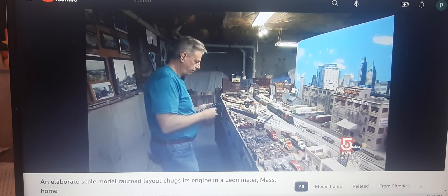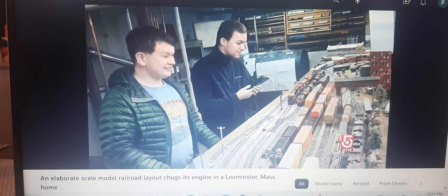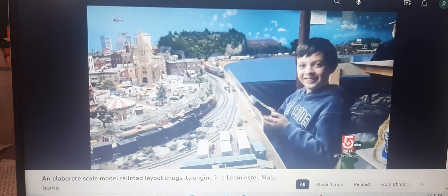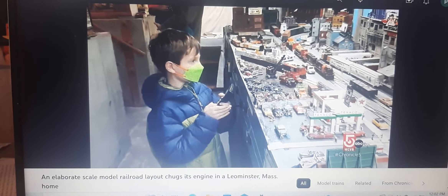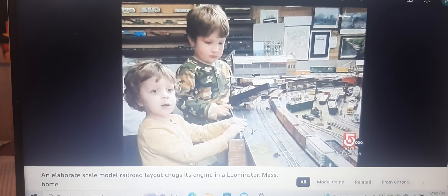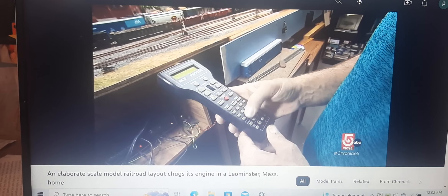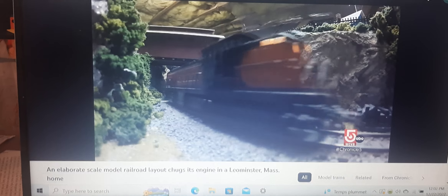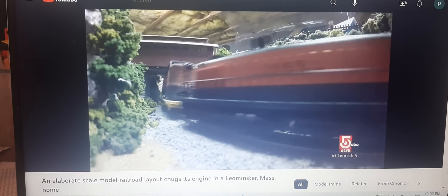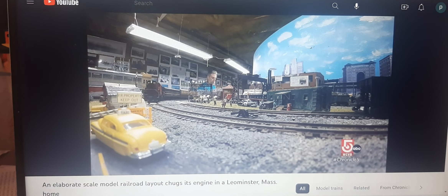What is it you love most about creating this, working this? I love the reactions of the people that come over. I love putting a throttle in their hands, letting them run a train — just sharing it and watching the reactions, and the kids especially. The kids are just amazing, just to watch their faces. Watching the face of the big kid who created it all is pretty fun, too. Something I always wanted to do — I never really had room growing up. It's a labor of love.